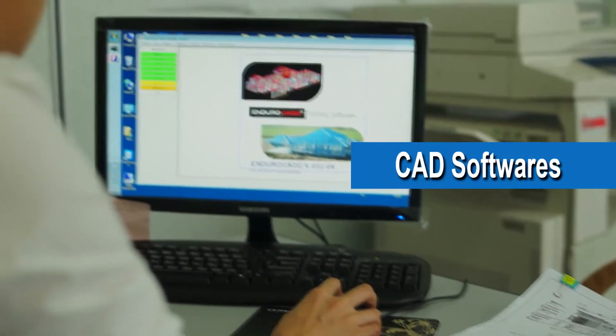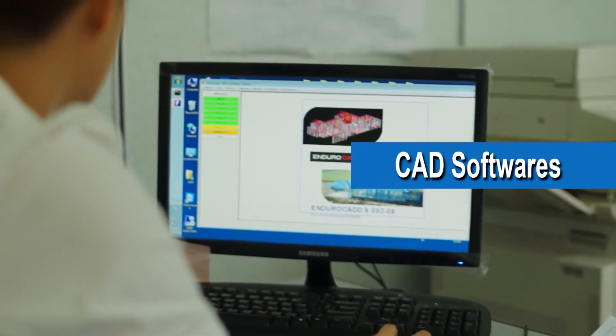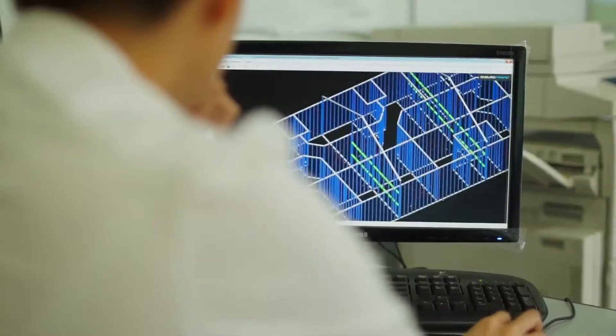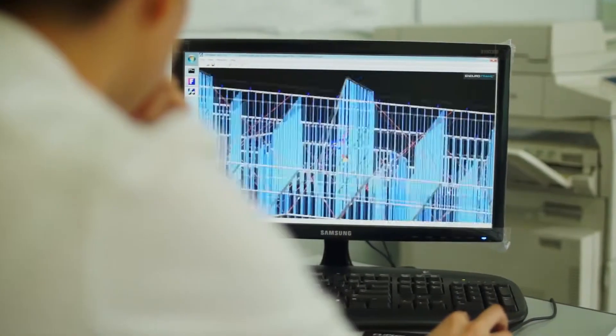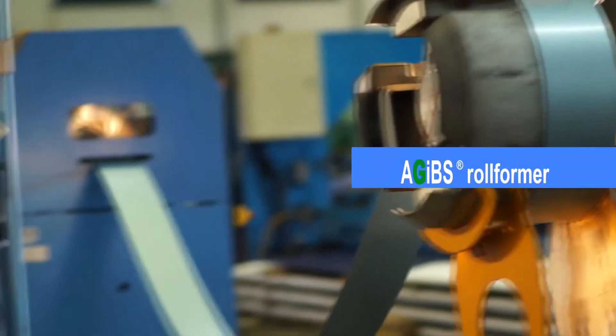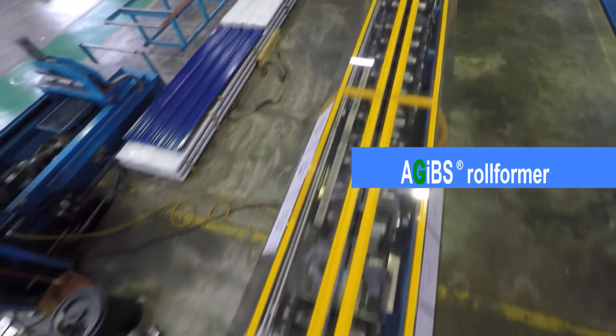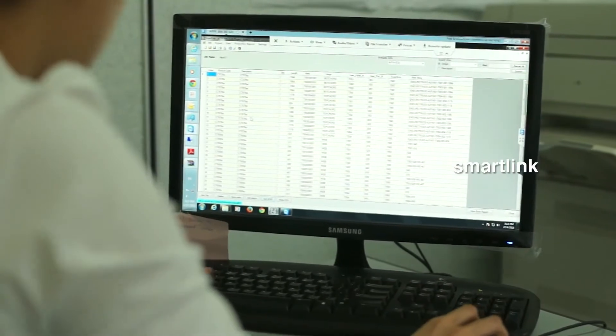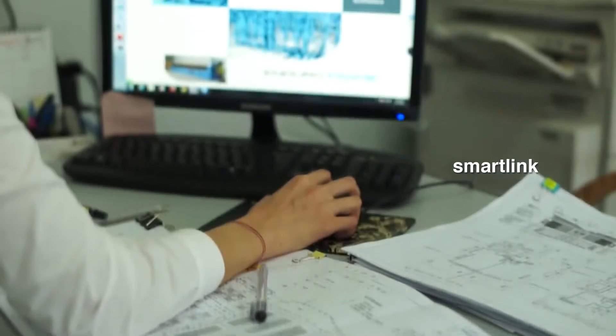Upon completion of the architectural blueprint, drawings are channeled to the design department for design using CAD software. The design team then forwards the production sheet files from its computers to the AGRIF Rollformer via a SmartLink interface for production in the factory.